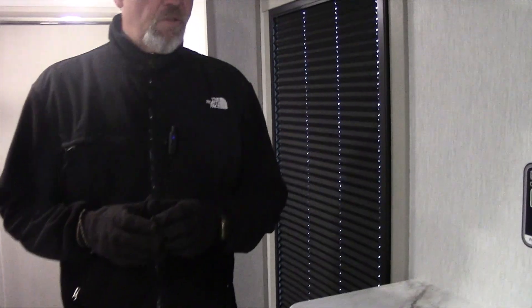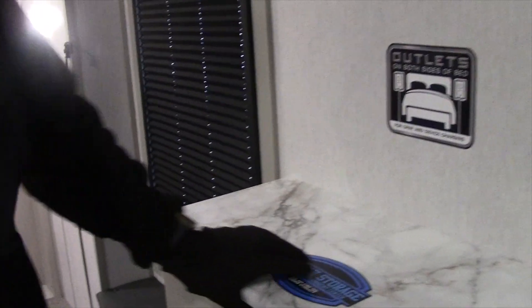It has washer/dryer hookups, a huge front closet, and a washer/dryer unit. There are dual ACs and solar panels already installed. If you have any questions about this unit or any of our other units, please don't hesitate to contact us. Thank you very much and have a great day.